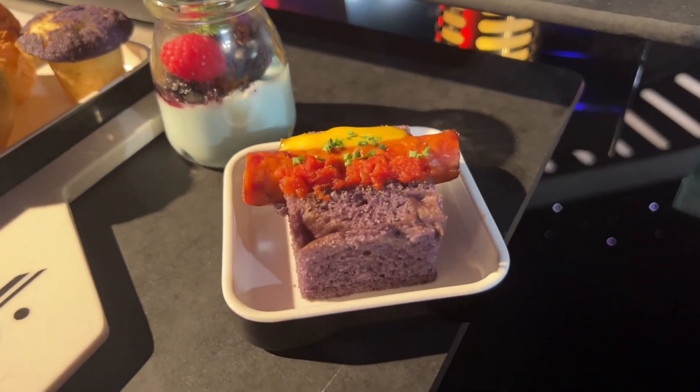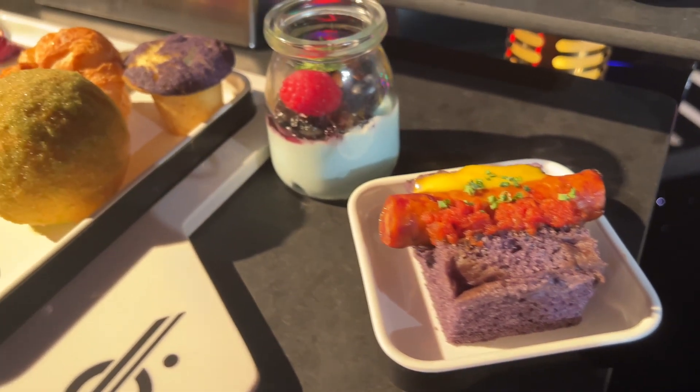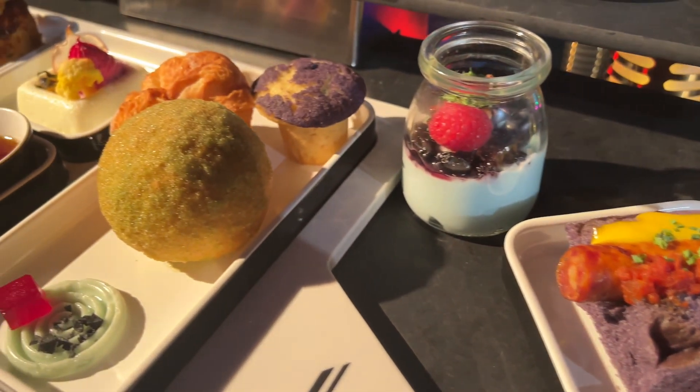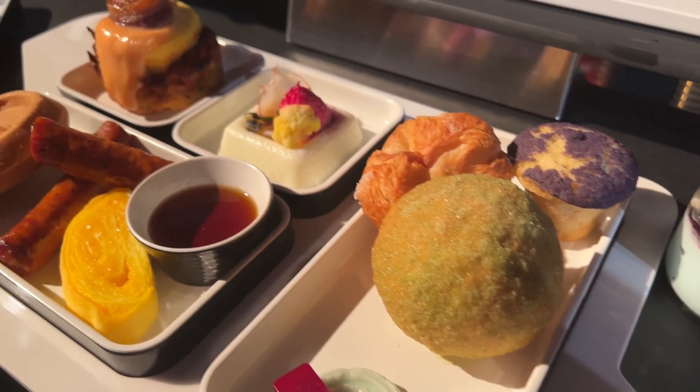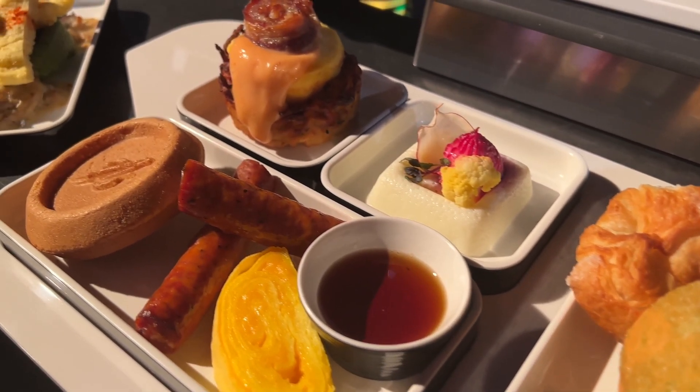The foods here are made of normal earth foods you know and love, but the textures, flavors, and colors are bold reinterpretations of familiar dishes, along with unique creations from culinary director Brian Piasecki and his team.